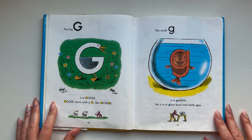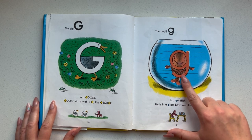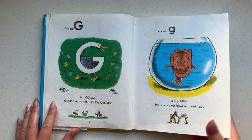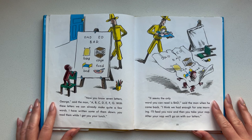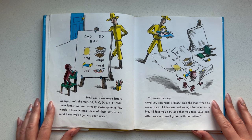The big G is a goose. Goose starts with G like George. The small G is a goldfish. He is in a glass bowl and looks gay. Now you know seven letters, George, said the man — A, B, C, D, E, F, G. With these letters we can already make quite a few words. I have written some of them down. You read them while I get your lunch.